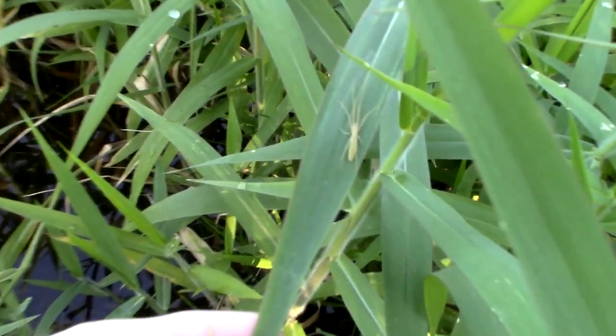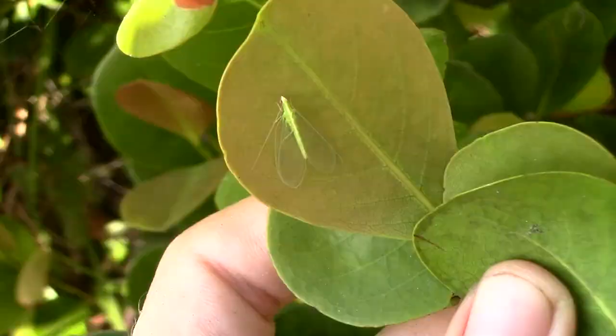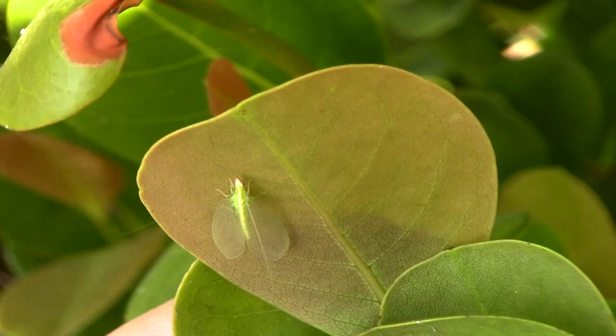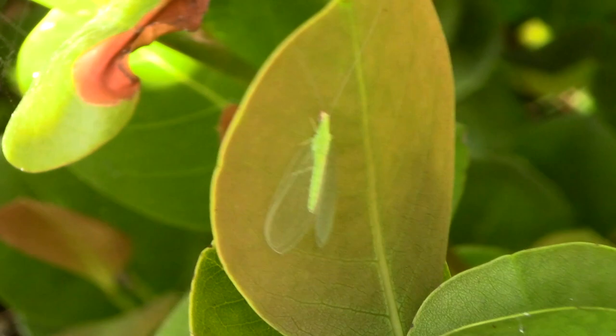When you hear the word bug, you'll probably think of anything from spiders to cockroaches to ants — basically anything that has more than four legs, sometimes wings, sometimes bites or stings, or tickles when it walks on you. But in reality, true bugs are really just a small subset of that entire group of animals, with very specific traits that you could use to identify whether an insect is a bug or not.